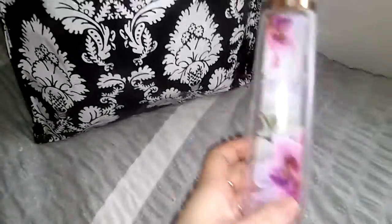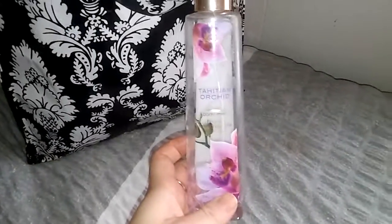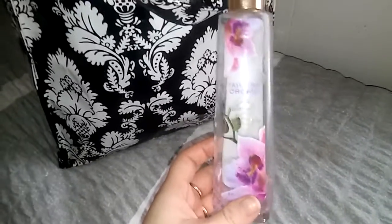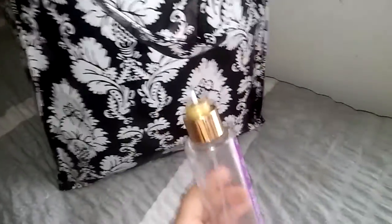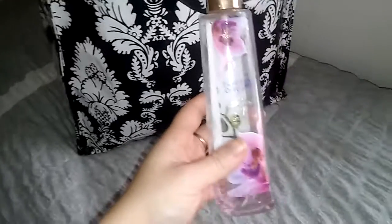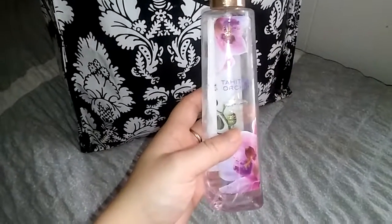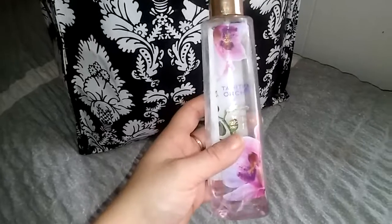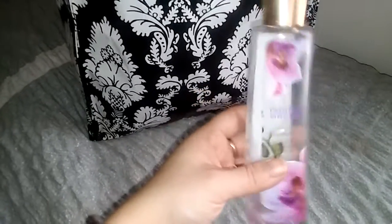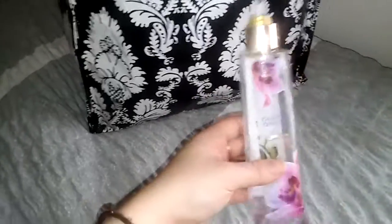I have a lot of Bath and Body Works products this time. The first thing I have here is a Tahitian Orchid in the Calgon. This used to be my favorite scent about four or five years ago. As you can tell the top has came off of it and it got all the way down to the bottom and now it just smells like alcohol basically. The scent is pretty much gone but I did love it and I would probably definitely repurchase it. It's just so strong, so feminine — it just smells like a classy lady so I really enjoy that.